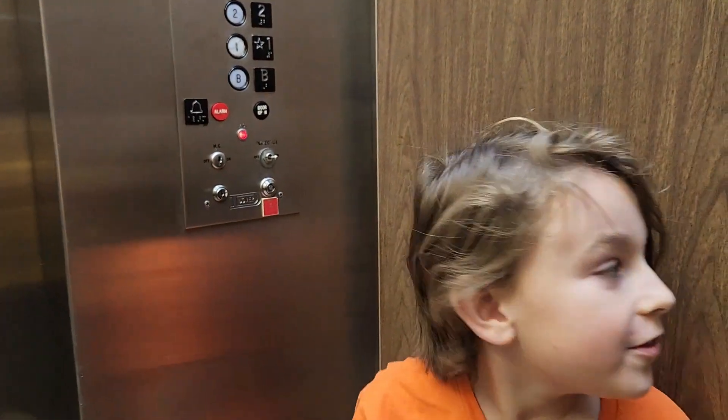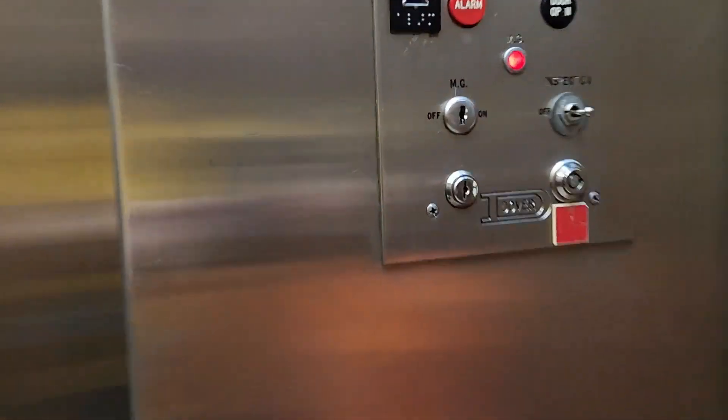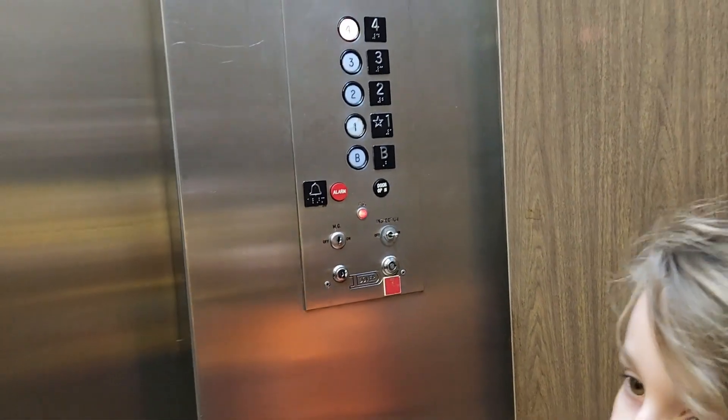What do you think? I think this is an awesome elevator. I think all the elevators now are awesome. That's why we do it.